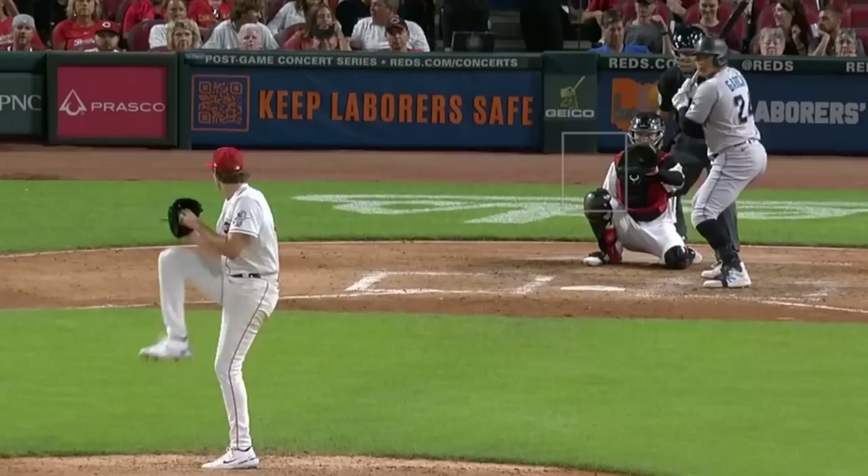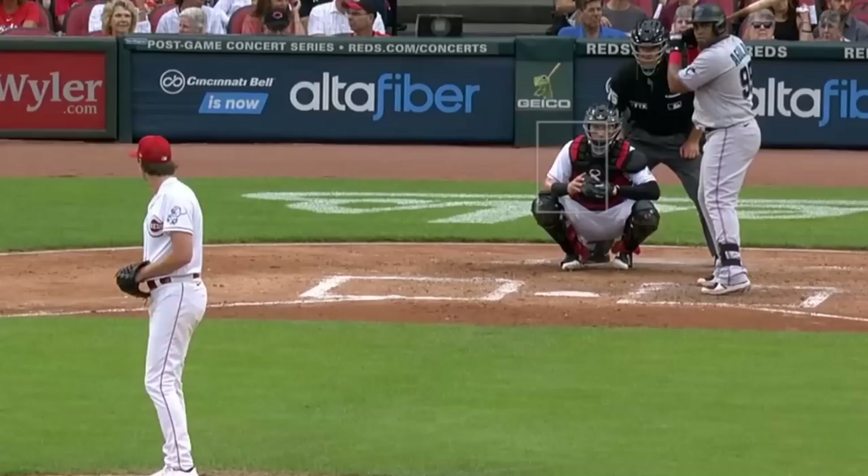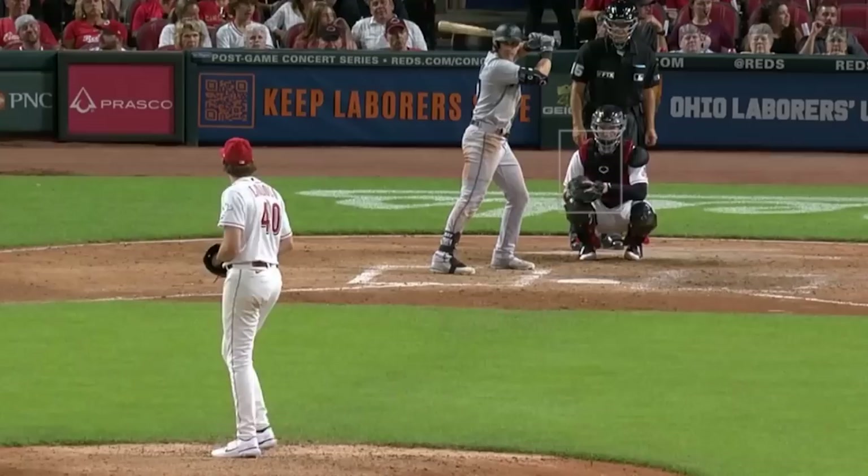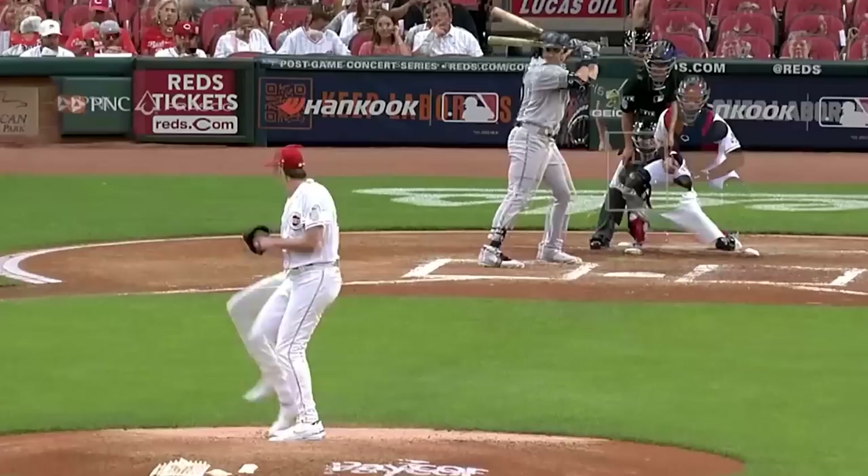I'm going to start with Nick Lodolo, who had 9 strikeouts in 6 innings, giving up no earned runs. His breaking ball was filthy. Look at the sweep on these things — they had up to 16 inches of horizontal break, and at that arm slot, it seems like a lot more. And if you're wondering why you might swing at a breaking ball way out of the zone in the dirt, here's a breaking ball overlaid with a low fastball. You have virtually no time to decide, and those pitches are in the exact same plane.